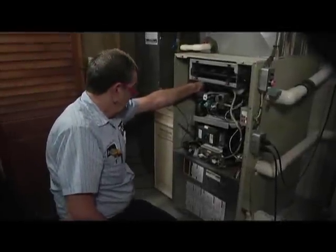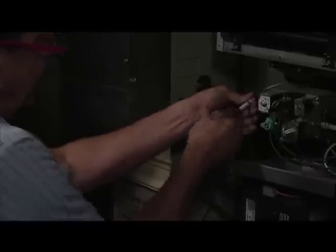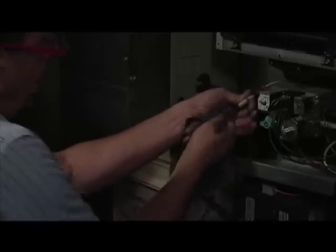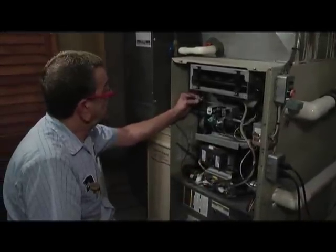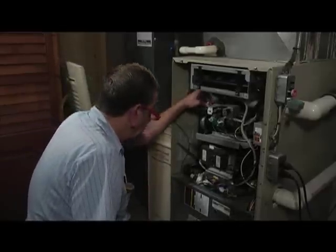This is called a flame sensor. What we do is pull the flame sensor out and clean it. This doesn't look too bad, but we come out and clean it. What it does is recognize that the gas burners have turned on and tells the furnace to continue to operate — very similar to a thermocouple in old furnaces. Due to dirt in our gas, this can get all carboned up, unable to make a signal to tell the circuit board to continue, and it shuts down. Very important to clean this.